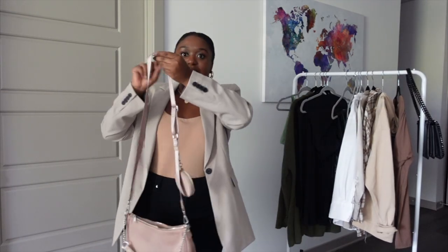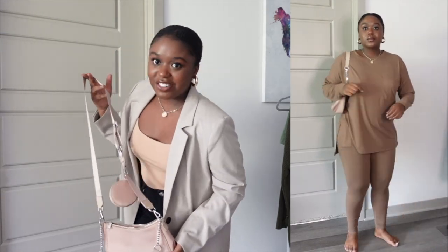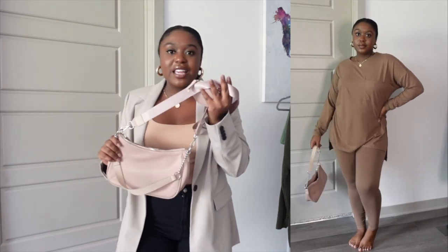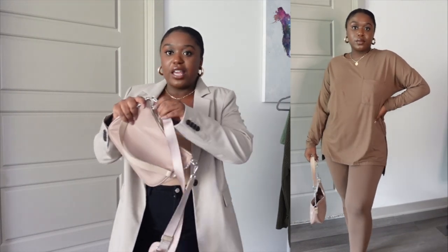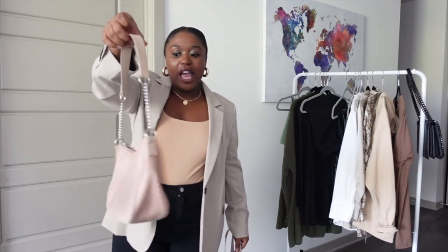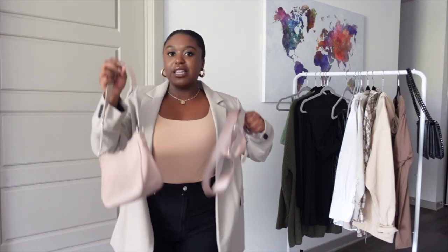My other go-to purse is a neutral color — it's kind of Prada-inspired little crossbody bag. I got this one from H&M. I really like this one because it can be a very casual purse, and it's nude so I can wear it with a lot of different things. You can also unclip the little strap and it turns into a slightly more dressy purse. I've had it for a while and I wear it all the time.